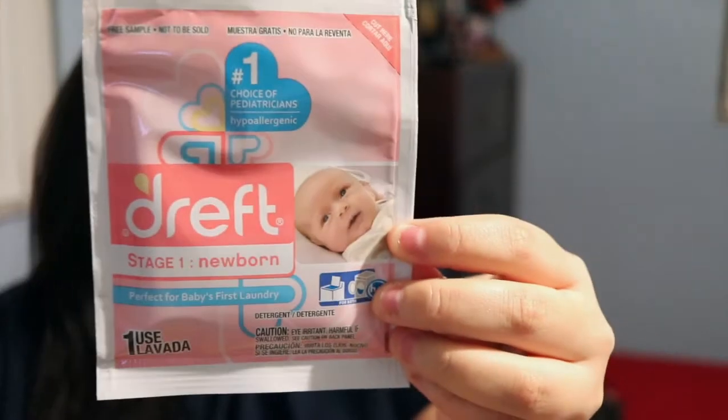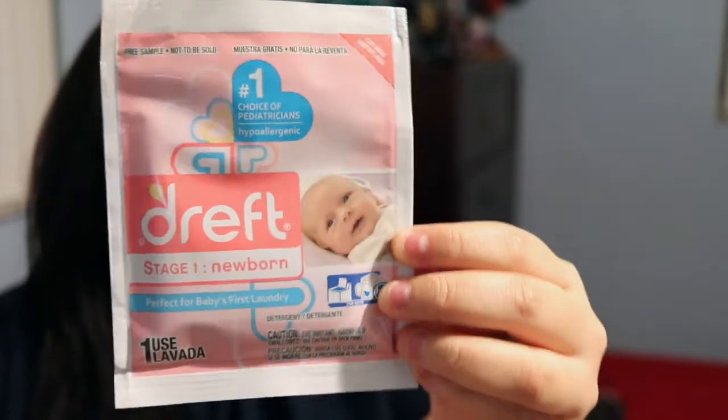Next we have a sample of the Dreft newborn stage one laundry soap. I actually got a sample of this in my Amazon bag as well, so now I have two.